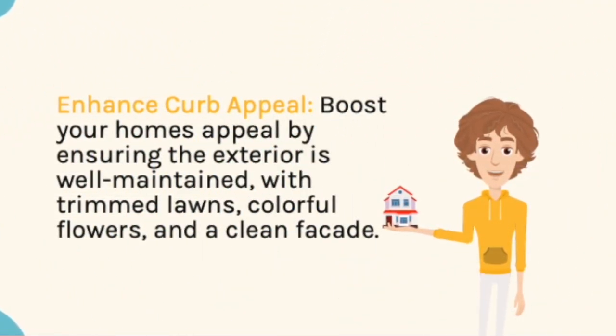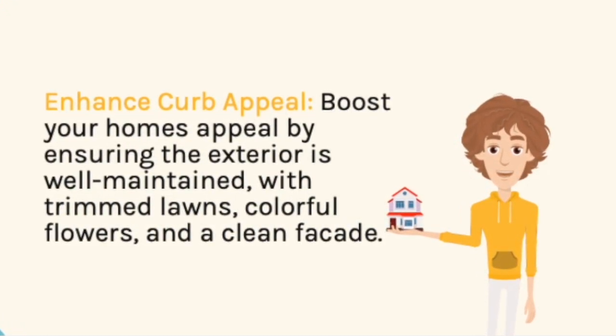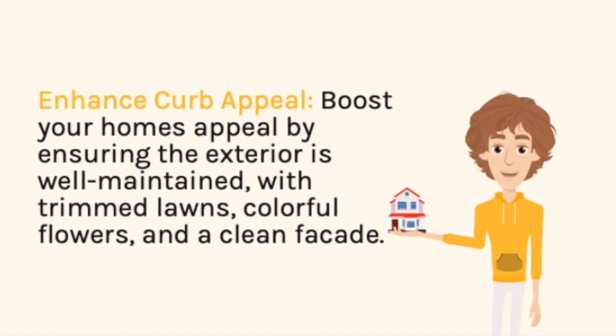Enhance curb appeal. Boost your home's appeal by ensuring the exterior is well-maintained with trim lawns, colorful flowers, and a clean facade.